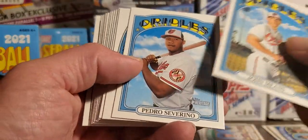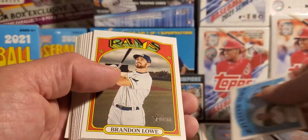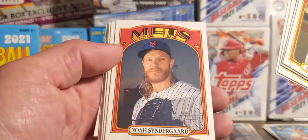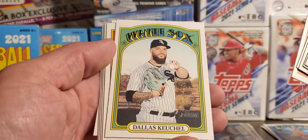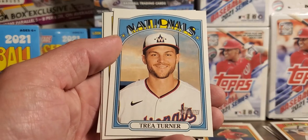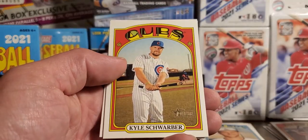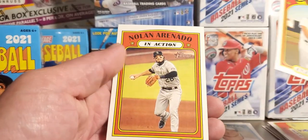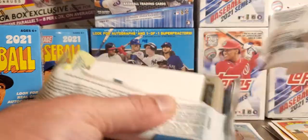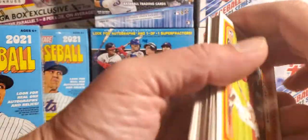Severino. Garcia and Pache rookie stars, Brendan Lowe, AJ Puk, Bieber. I still haven't pulled anything really crazy out of Heritage. Nice Scherzer — chasing those strikeout records. Trey Turner, I don't have that one yet either. Brandon Lowe, Kyle Schwarber — new National — and then a Nolan Arenado. I mean, you can get some pretty cool stuff out of these, I just haven't hit anything like that yet.